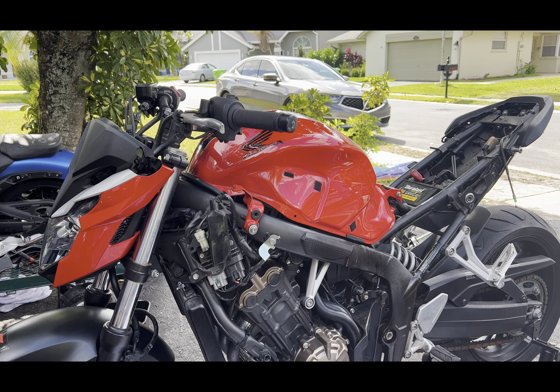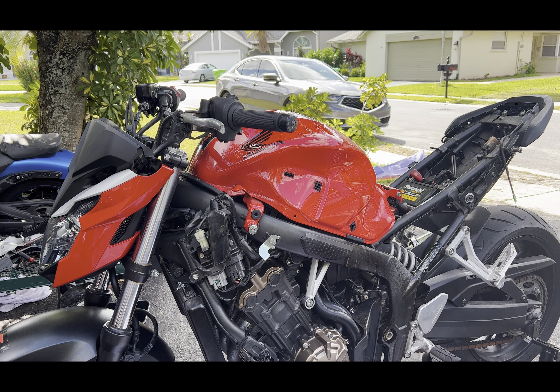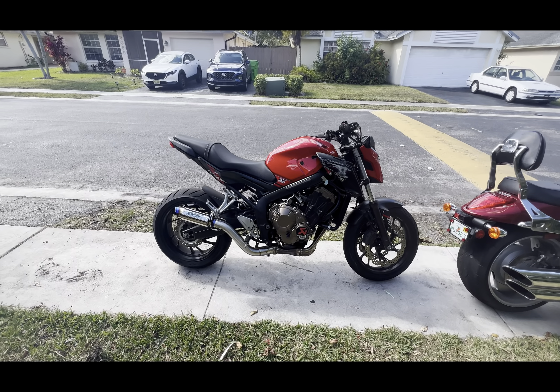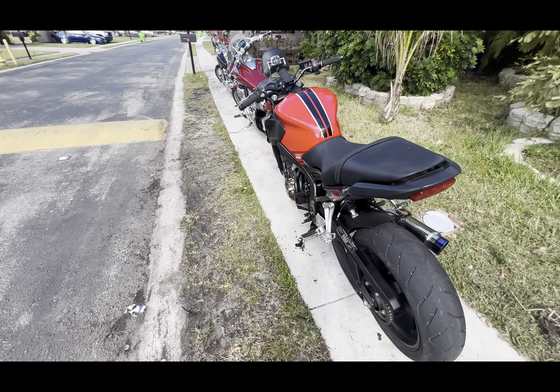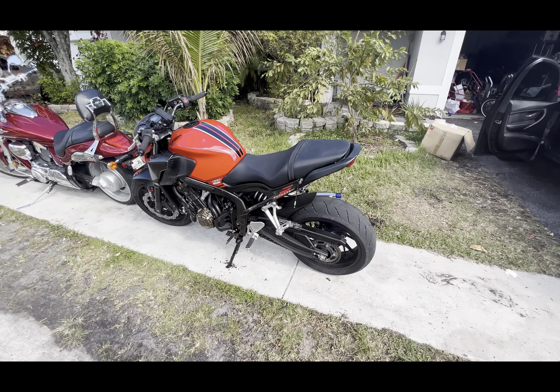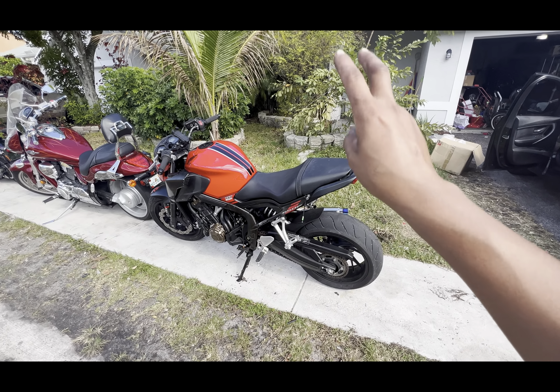I'm going to set this bike to the side and take a little break. Whenever she's done on the phone she can come out here and finish putting her bike back together. Guys, if you like the video make sure to like, comment, subscribe, and share it with your friends and family. I really appreciate it — catch you guys in the next one. Peace.